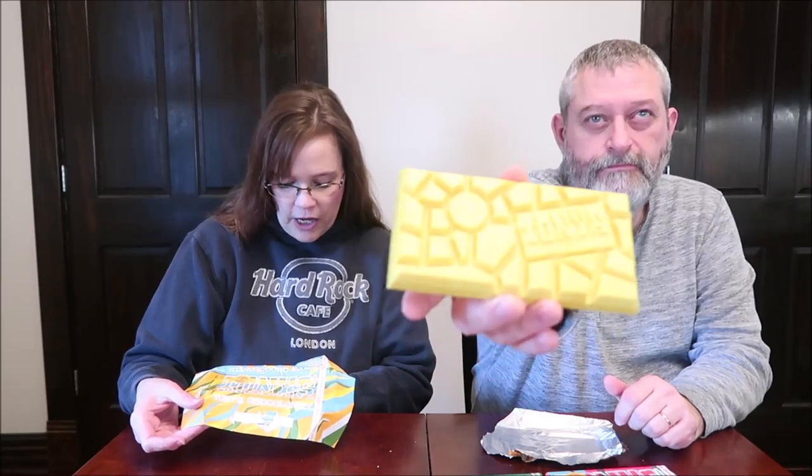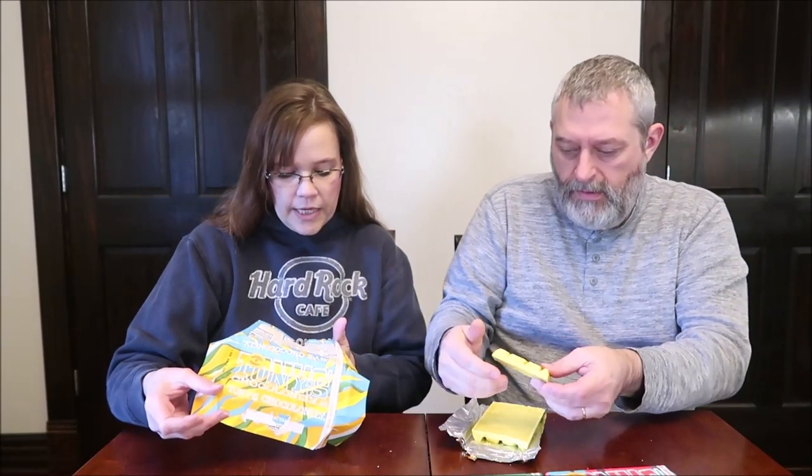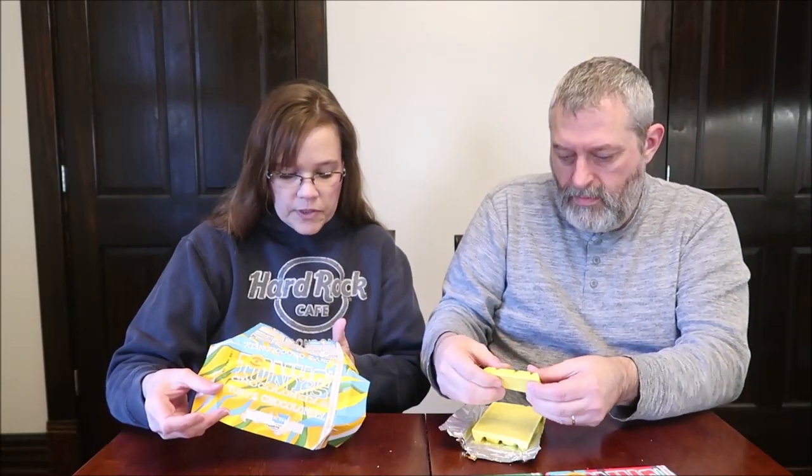White chocolate with turmeric and chai. It also has grated coconut, cardamom, cinnamon, and ginger — that makes it sound like a Christmas kind of thing. It's so thick, it's hard to break.